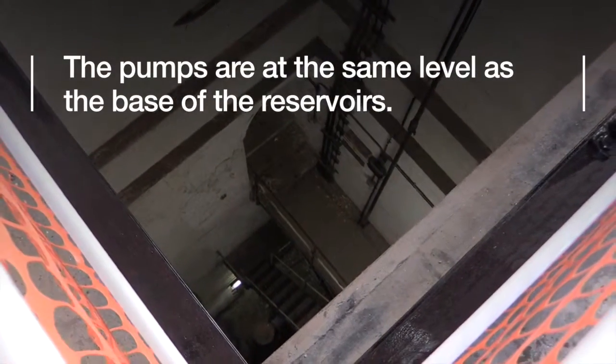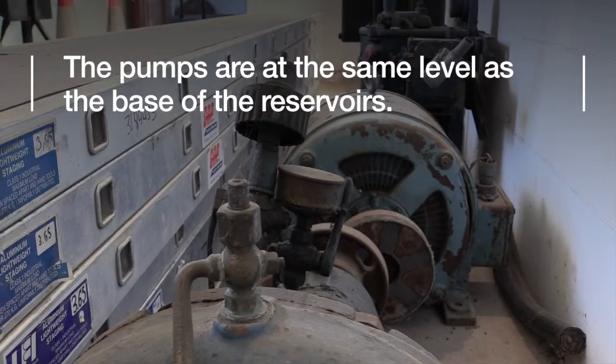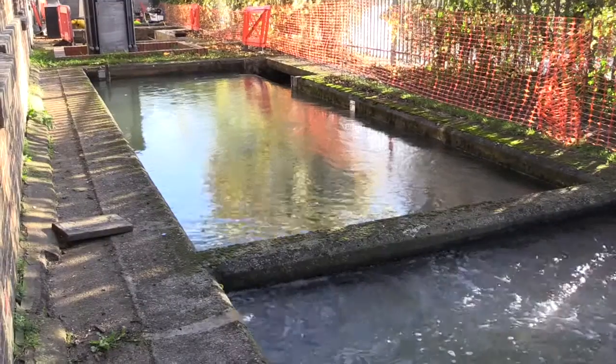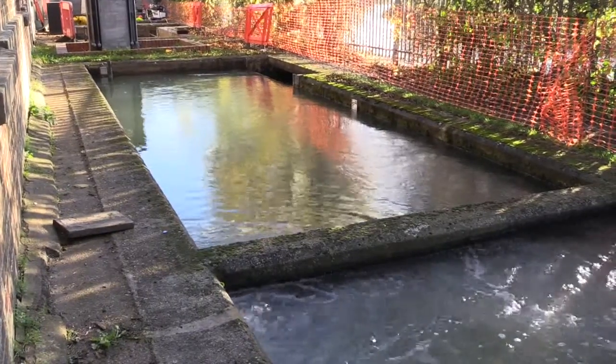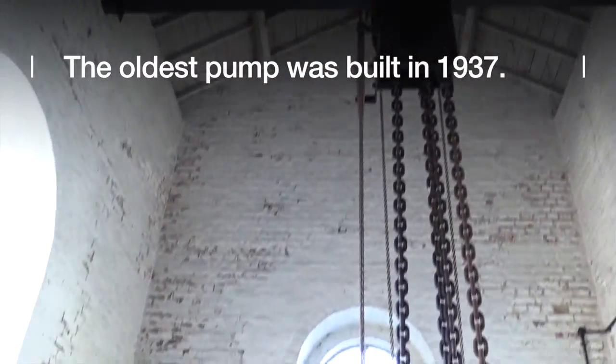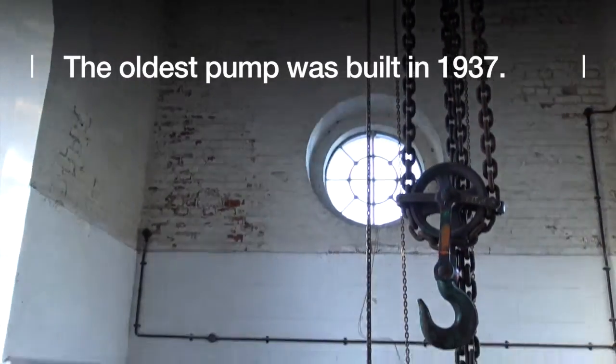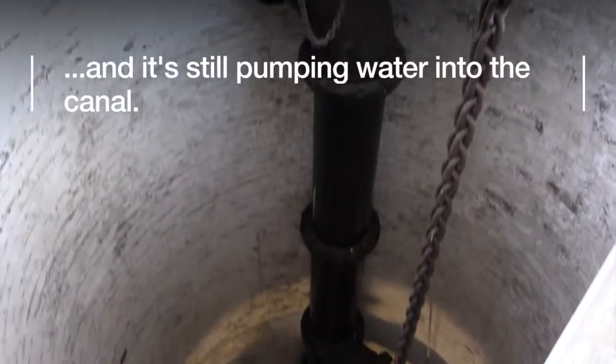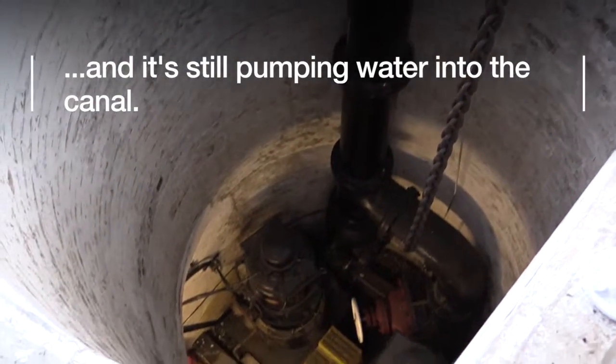The pumps are basically at the same level as the reservoirs — at the base of the reservoirs. From the top of the pumping station the wells are probably about 80 to 86 feet deep. This is the oldest pump we've got in the building — it dates from 1937. So they're nearly 100 years old and they still work, still pumping water from the reservoirs into the canal.